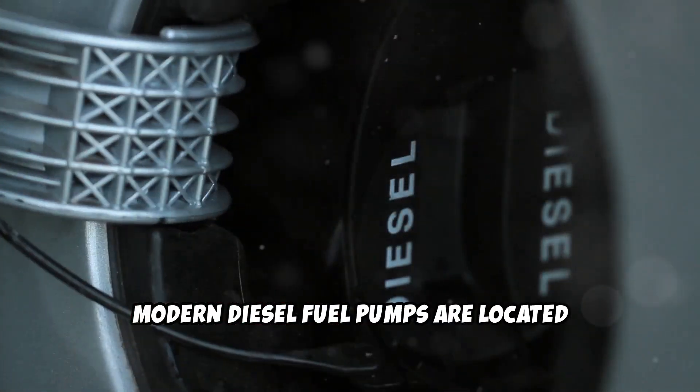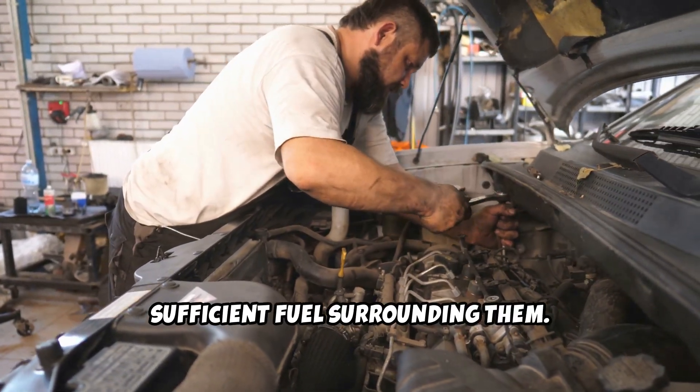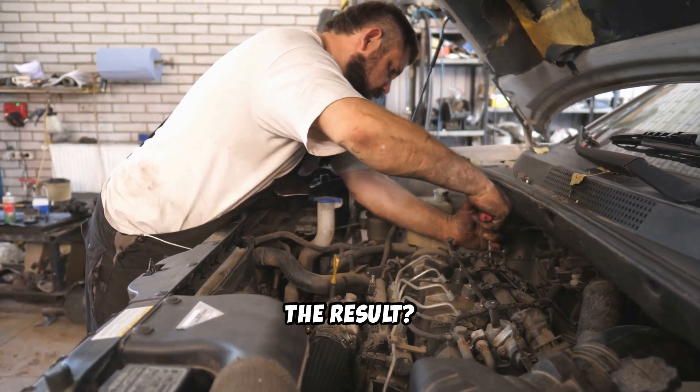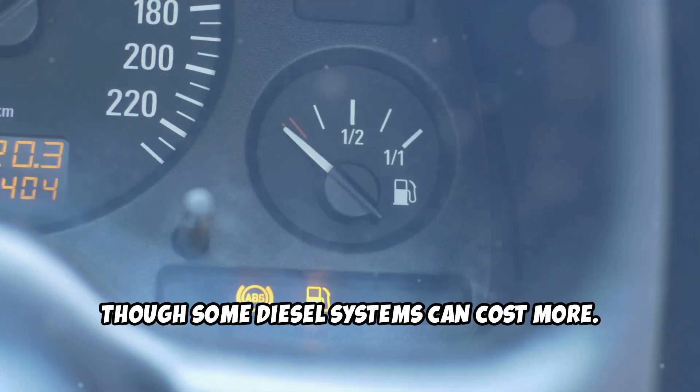Modern diesel fuel pumps are located inside the tank, submerged in fuel for cooling. When levels get too low, these pumps can overheat without sufficient fuel surrounding them. The result? Premature pump failure that typically costs hundreds to thousands to replace, though some diesel systems can cost even more.